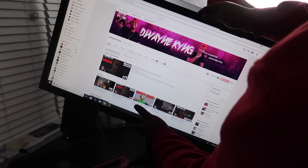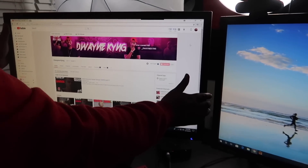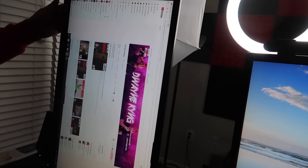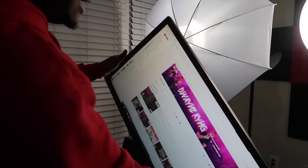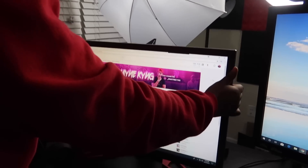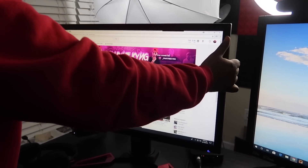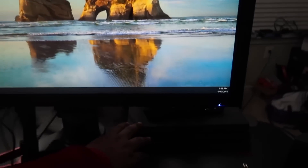The Acer Predator monitors move up and down and side to side. You can tilt them to the side if you want — I don't see a purpose for that but it's always good to have options. It goes up and all the way down, and tilts sideways. Both monitors are the same — 27-inch Acer Predator monitors.